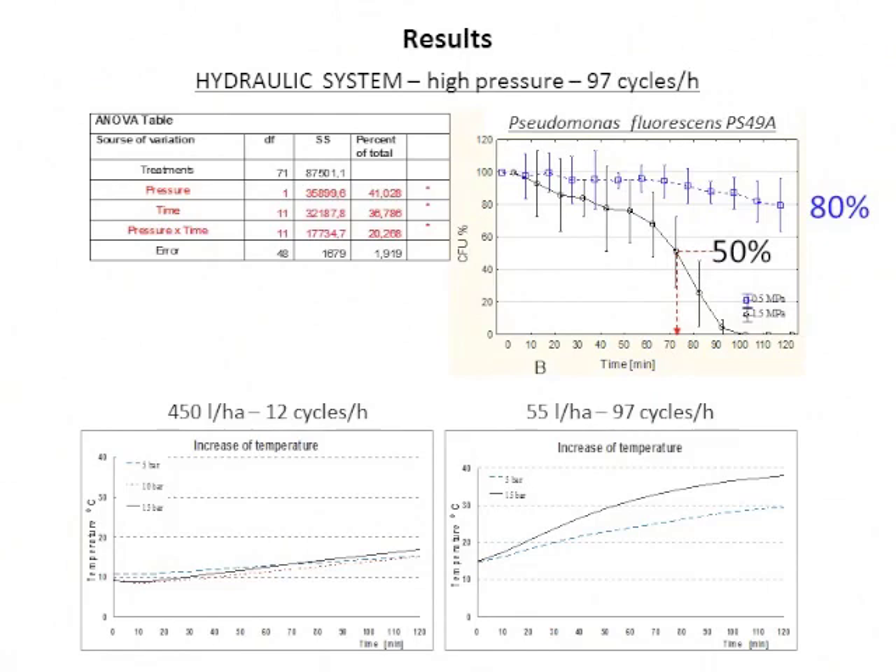Regarding temperature: with a small number of cycles, the increase was not very large — from 10°C up to approximately 15°C, a rise of about 5°C. But with the very intensive flow, the temperature rose from 15°C up to nearly 40°C, which is still far below what the bacteria can tolerate, since they can withstand temperatures above 50°C.